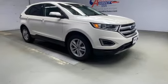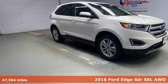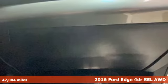It's a 2016 Ford Edge. Aggressively styled and easily maneuvered, this spacious crossover was built for fun.